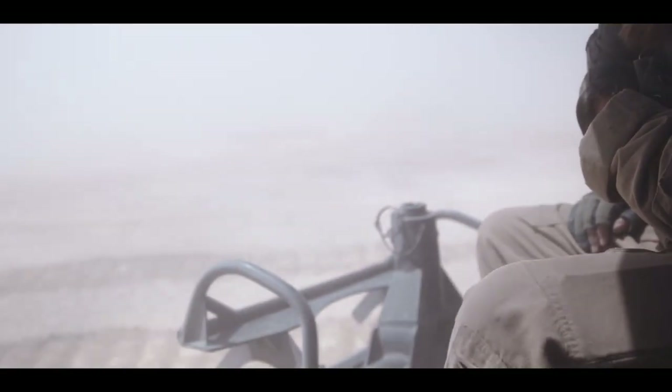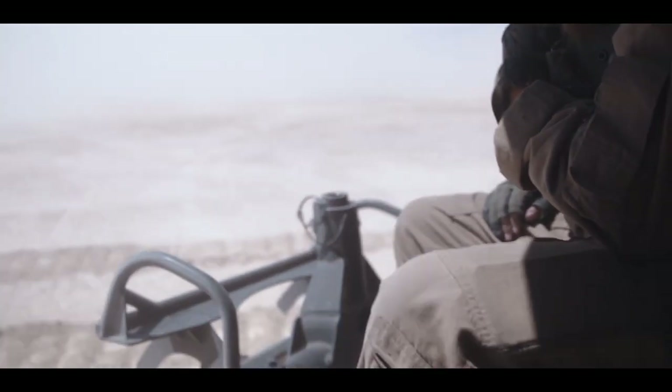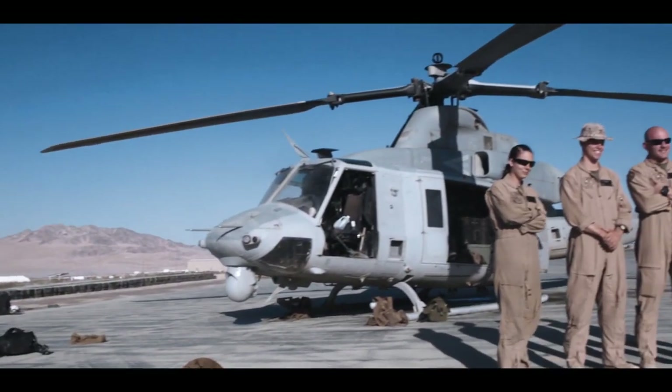The differences in training here versus Hawaii are that the ranges here are a lot better in regards to the freedom to employ ordnance. It's great being a part of the ITX.